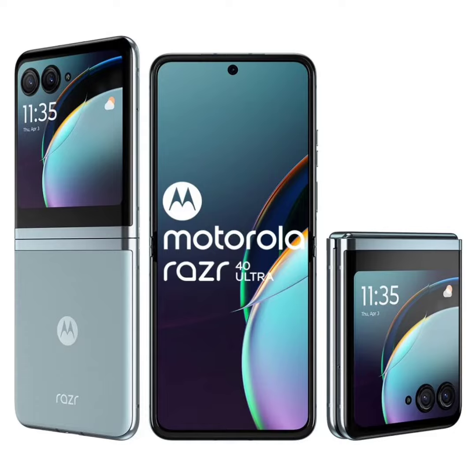Powered by the Snapdragon 8 Plus Gen 1 SoC, the device offers up to 12GB of RAM and 512GB of onboard storage. Its 3,800 mAh battery supports 30W fast charging. Running on Android 13 in a cleaner near-stock version, the phone is rated IP52 for splash resistance.